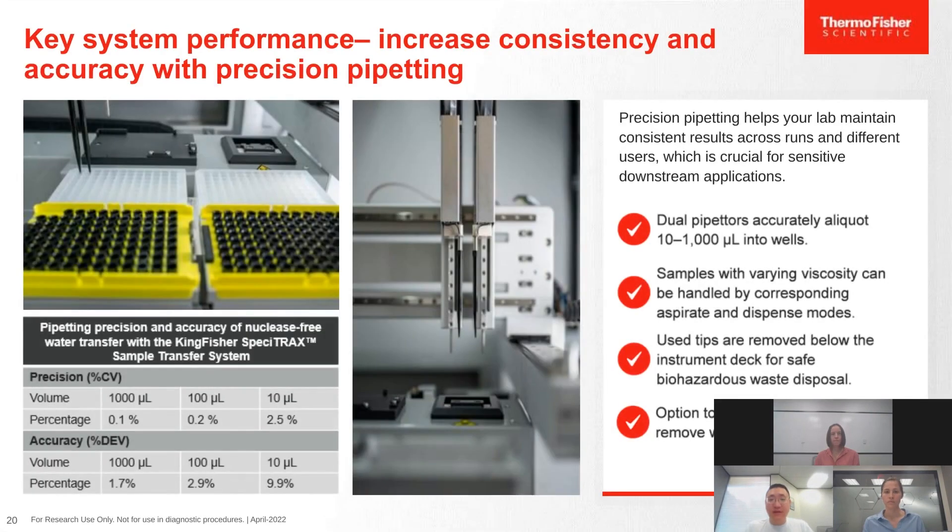The system features dual pipettors capable of allocating 10 to 1,000 microliters of samples into wells. Samples with varying viscosities can be handled with corresponding aspiration and dispense modes, easily selectable in the software. Used tips are ejected below the instrument into biohazard waste for safe disposal. The table shows precision and accuracy metrics for the system across the 10 to 1,000 microliter range.